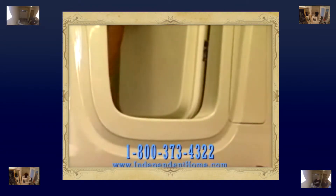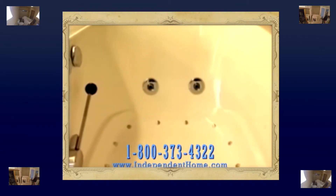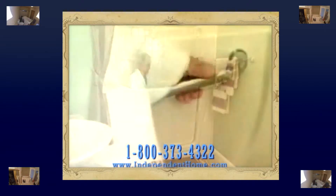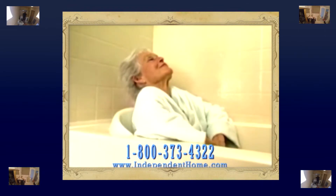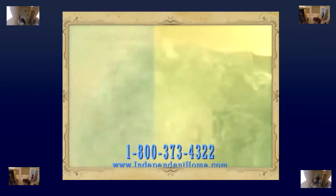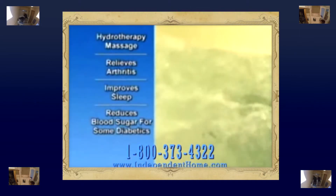Independent Home Walk-In Bathtubs feature a low step-in, hydrotherapy jets for safe, therapeutic, deep soaking comfort, and a wide inward swinging door. Safety Grab Bars come standard, so you can sit back, relax, and enjoy the healthy benefits of hydrotherapy massage, which helps to relieve arthritis, improve sleep, and reduce blood sugar for some diabetics.